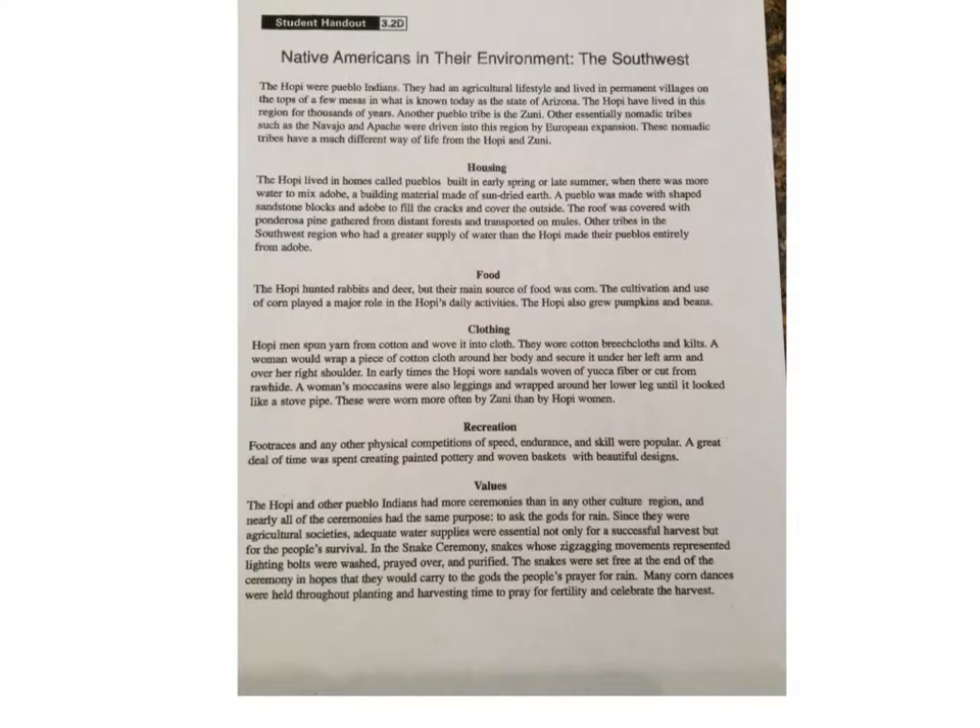Native Americans and Their Environment — the Southwest, Student Handout 3.2D. The Hopi were Pueblo Indians. They had an agricultural lifestyle and lived in permanent villages on the tops of a few mesas in what is known today as the state of Arizona. The Hopi had lived in this region for thousands of years. Another Pueblo tribe is the Zuni. Other essentially nomadic tribes, such as the Navajo and Apache, were driven into this region by European expansion.